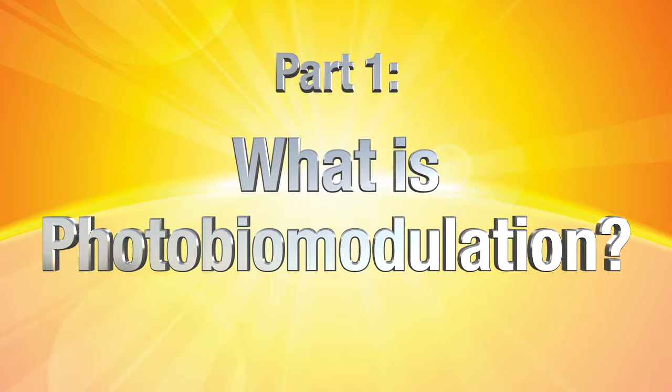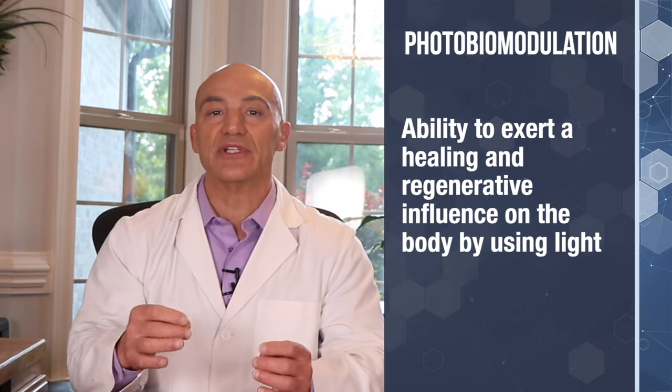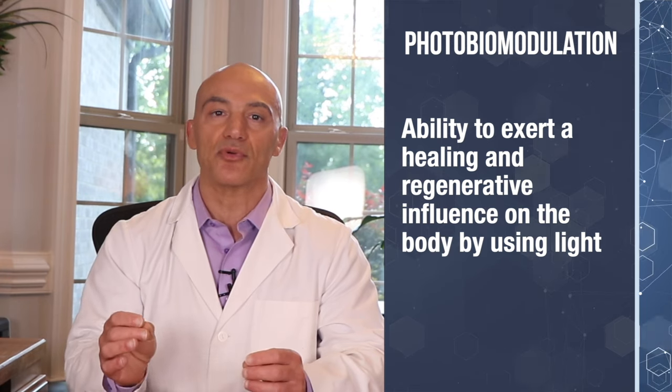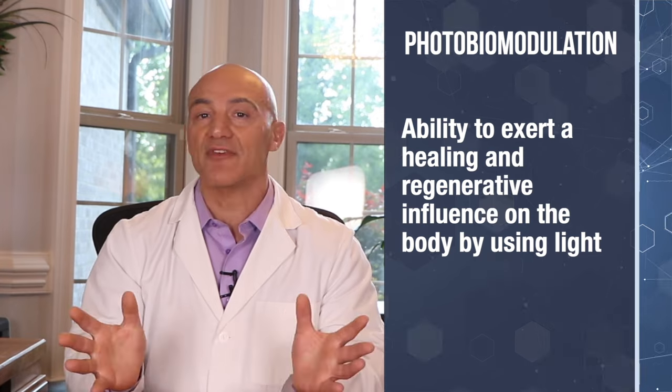Part one: what the heck is photobiomodulation? If we break down the word, photo means light, bio means body, and modulation means to improve the function of the cells. In other words, it's the ability to exert a healing or regenerative influence on the body by using light therapy to improve wound and tissue healing, reduce inflammation, and provide pain relief.